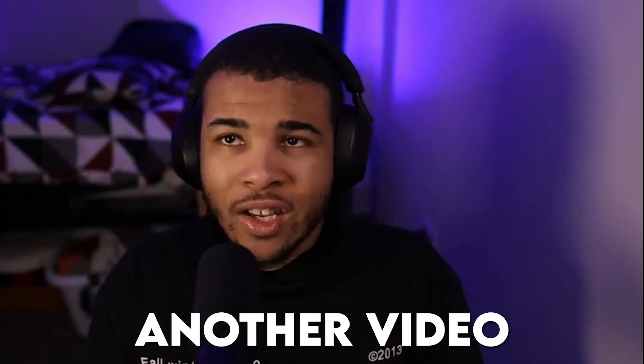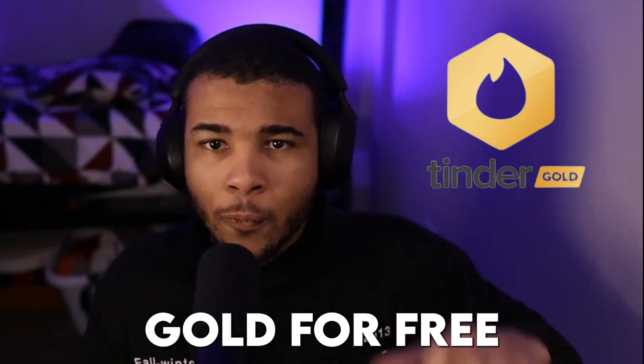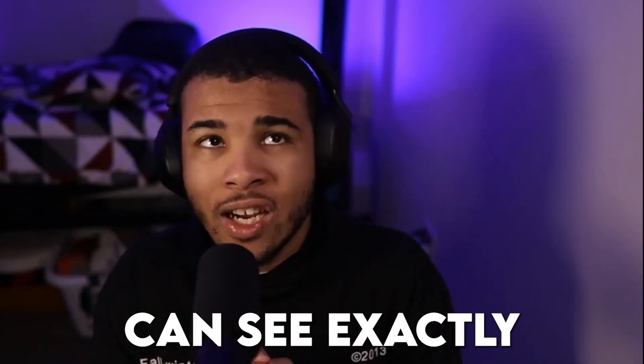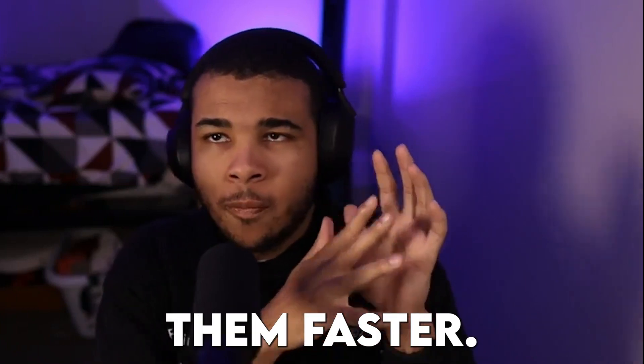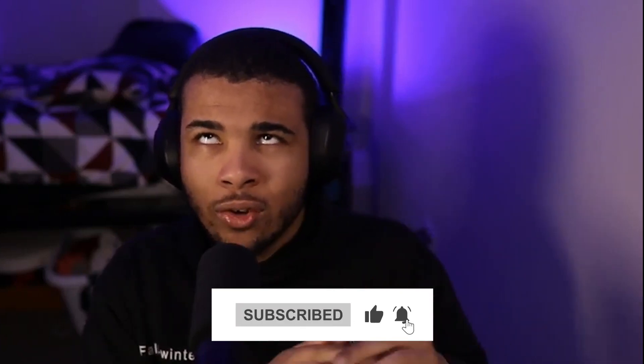Hey guys, Shiftry here — welcome back to another video. Today I'm going to be going over exactly how to get Tinder Gold for free in 2023. I'm super excited about this because you can see exactly who likes you and connect with them faster. Something you can do right now is subscribe to the channel and like the video — we are so close to 10,000 subscribers.